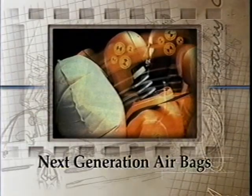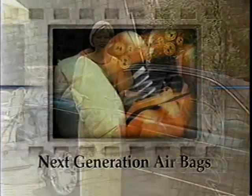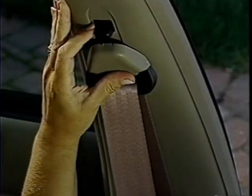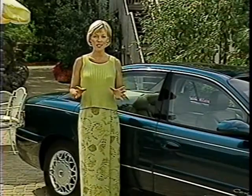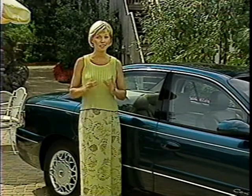Front seat occupant protection is provided with Sentry's driver and front passenger airbags combined with safety belts. If safety belts are comfortable, they're more likely to be worn, which is why Sentry features adjustable front safety belt guide loops and rear seat shoulder belt comfort adjusters. Statistics show that using safety belts combined with airbags could prevent 47% of all fatalities in head-on collisions.